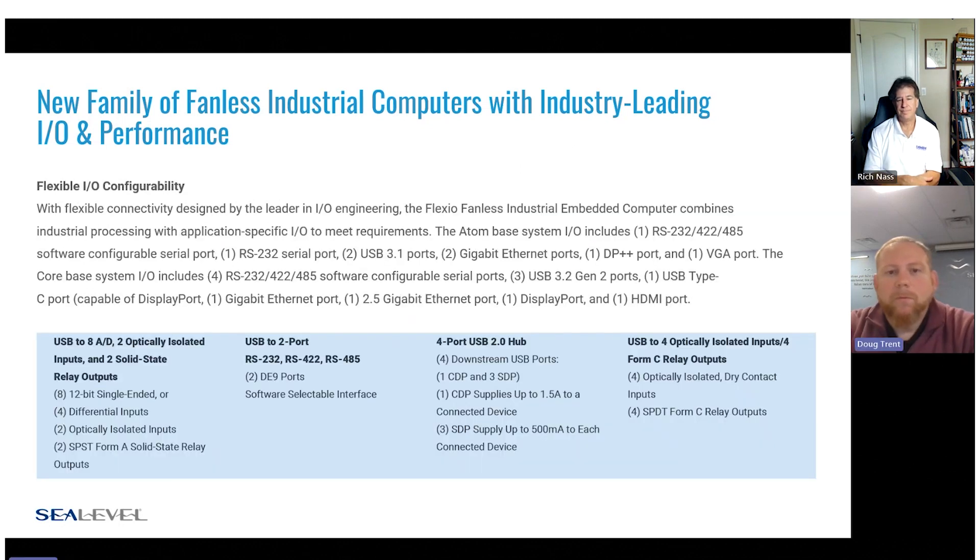As we went through designing these computers, we started with one Atom and one Core i-Series. We decided to lean into our expertise with IO and make these flexible. All options have a base system with multiple RS-232/422/485 ports, multiple USB ports — some with USB 3.1 — a USB-C port on the i-Series, multiple gigabit Ethernet, and display options. All of those are going to be standard, and we added expansion ports available as a build option with more IO depending on the specific application.